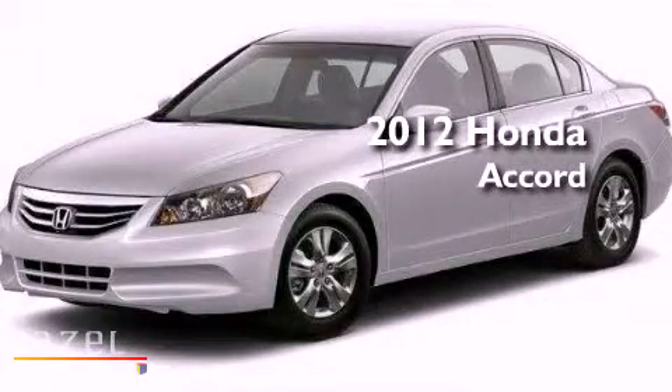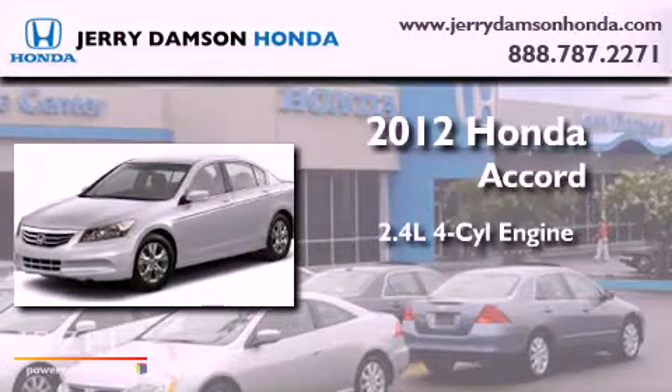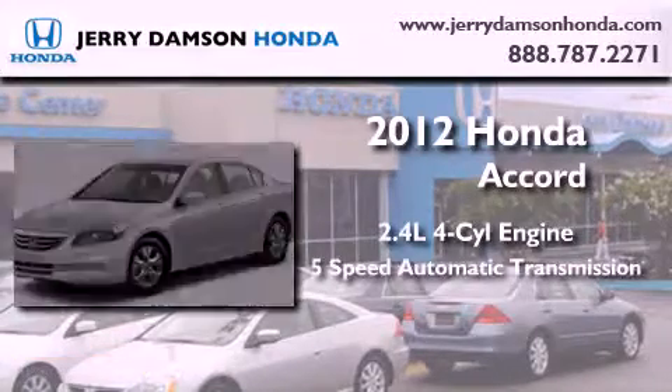This is a brand-new 2012 Honda Accord. It features a 2.4-liter, 4-cylinder engine and a 5-speed automatic transmission.